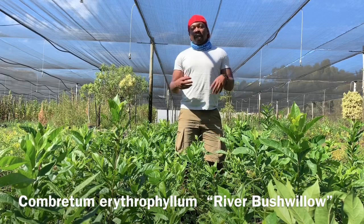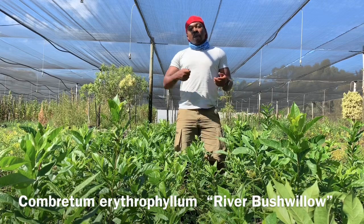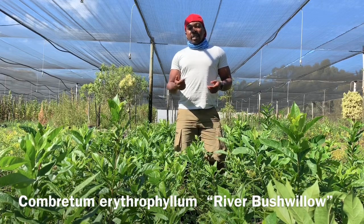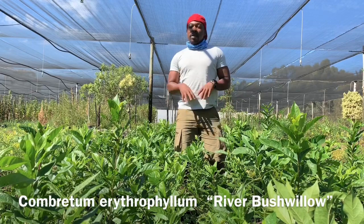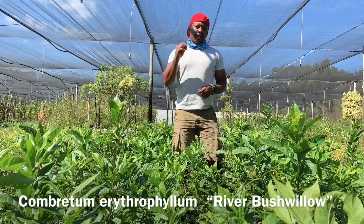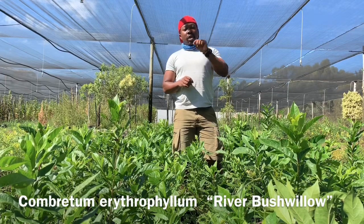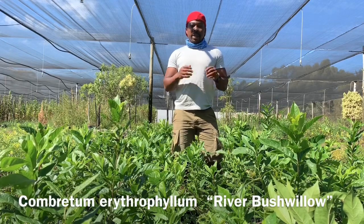It's one of those species I personally enjoy growing because it grows quite easily from seed. All these seedlings here in the nursery have come from seed, not cuttings. Do be mindful that the fruits are very poisonous, so you must tread carefully with that.